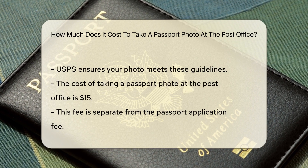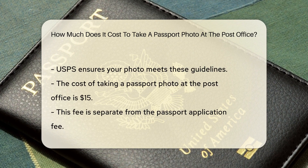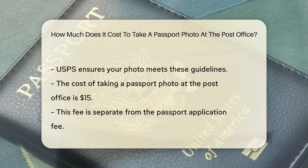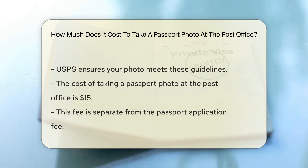The cost of taking a passport photo at the post office is $1.15. This fee is separate from the passport application fee. You can pay for your passport photo using various payment methods. These methods include credit cards, debit cards, and cash.